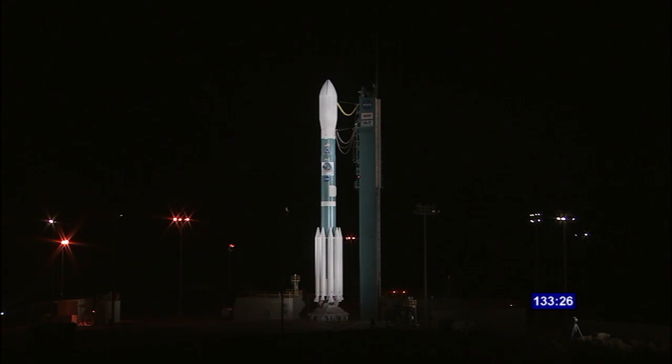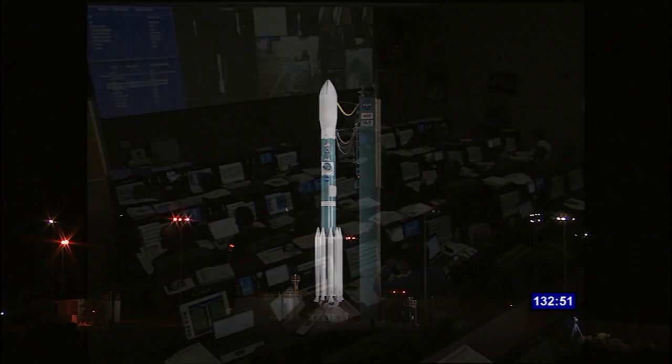The launch countdown terminal sequence began here in the Mission Directors Center at about 11:48, about 15 minutes ago. The RP-1 fuel was loaded aboard yesterday afternoon starting at around 3 o'clock. The RP-1 fuel is a highly refined kerosene that can be loaded ahead of the terminal count if desired. It was placed onto the Delta first stage yesterday afternoon, and right now in the countdown that system is being pressurized with gaseous helium.